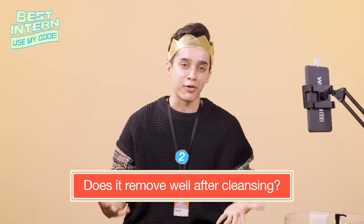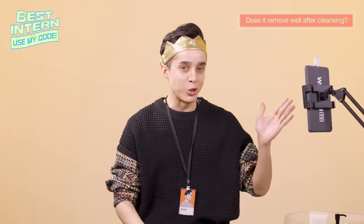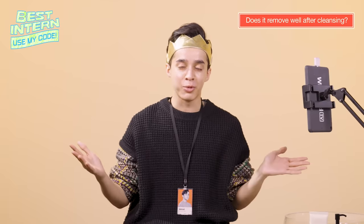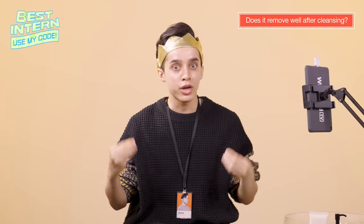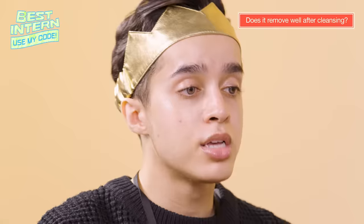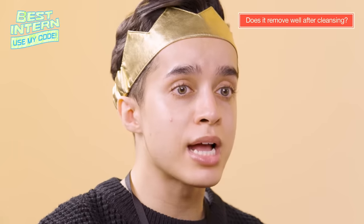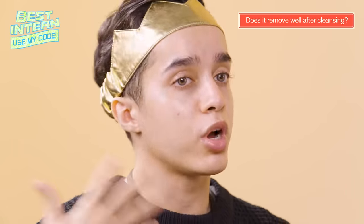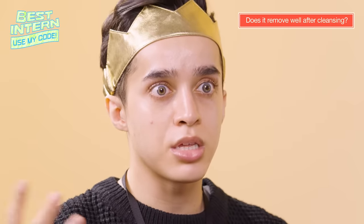So, does it remove well after cleansing? I know that if you look at it through the UV camera, you might think — oh my God, is all that going to be able to go away? Well, we're going to test that right away. I'm going to do one side with cleansing oil and one side with foaming cleanser, and then both combined.